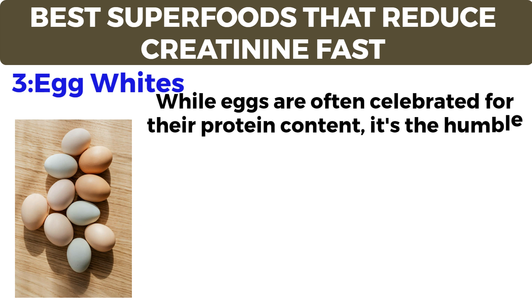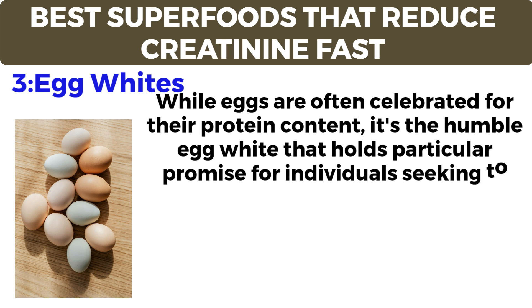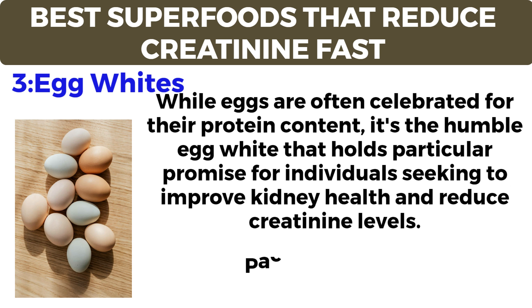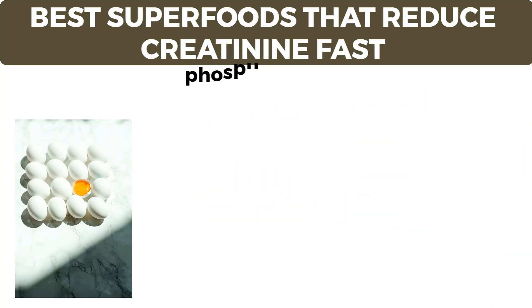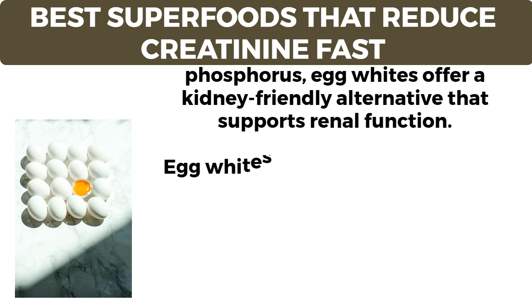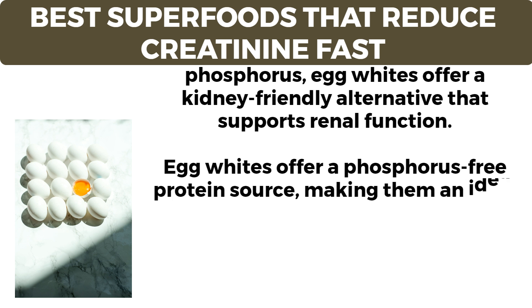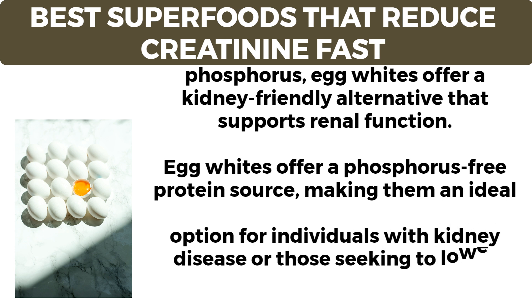Number three: egg whites. While eggs are often celebrated for their protein content, it is the humble egg white that holds particular promise for individuals seeking to improve kidney health and reduce creatinine levels. Packed with high-quality protein and devoid of phosphorus, egg whites offer a kidney-friendly alternative that supports renal function, making them an ideal option for individuals with kidney disease or those seeking to lower their phosphorus intake.